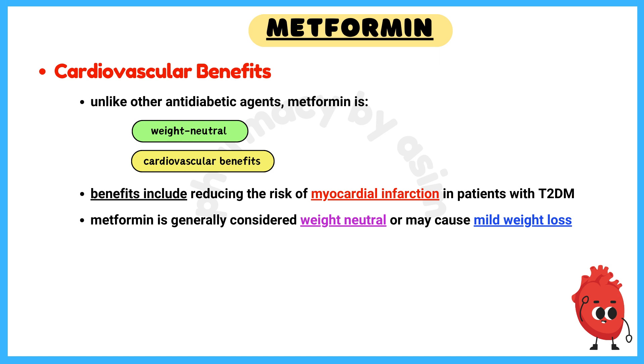Number 2: Weight Neutrality and Cardiovascular Benefits. Unlike other antidiabetic agents, metformin is weight-neutral and has been shown to provide cardiovascular benefits, including reducing the risk of myocardial infarction in patients with type 2 diabetes. Metformin is generally considered weight-neutral or may cause mild weight loss, making it distinct from other diabetes medications that can lead to weight gain.